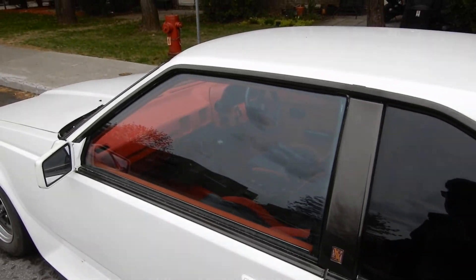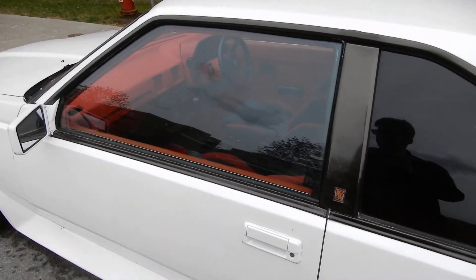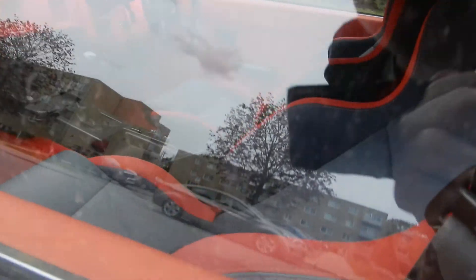Hey, look at that — it's a hard top, meaning there's a post but no frame around the window. That was something that started in the 70s. It's very cool. I can't believe how awesome that interior is. I think those are Recaro seats.